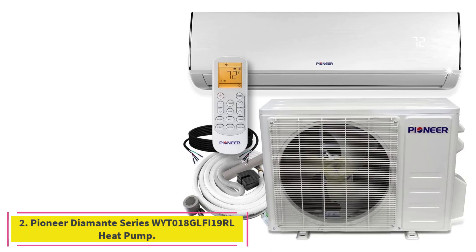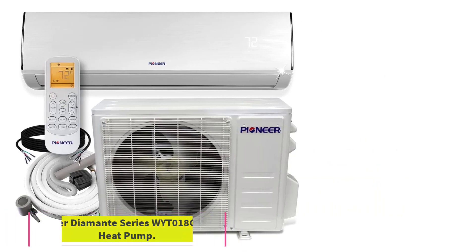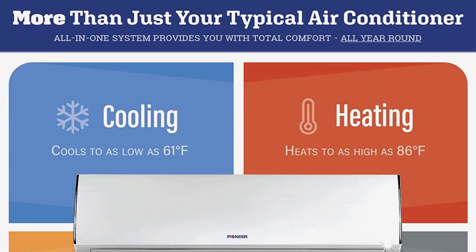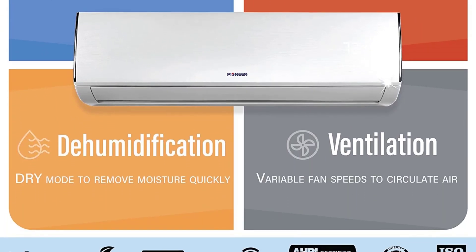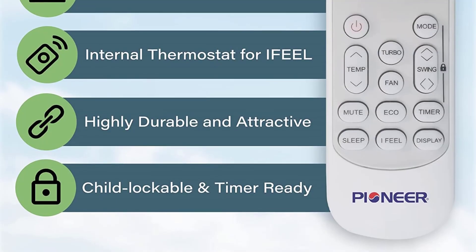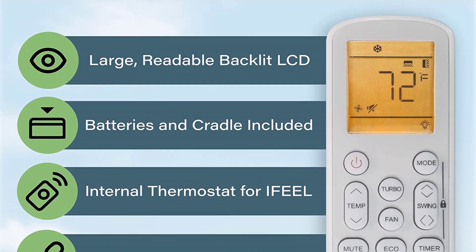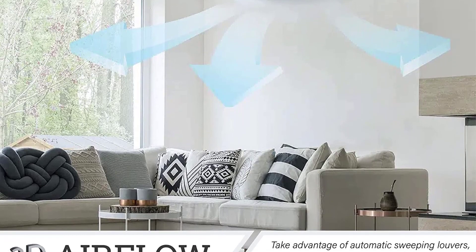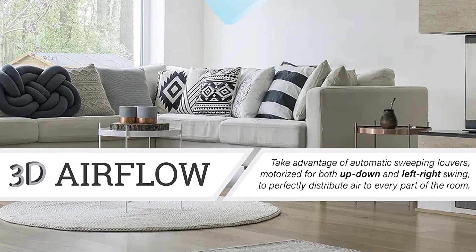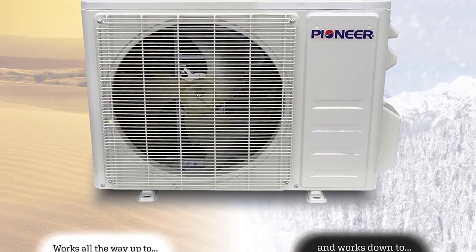At number 2: the Pioneer Diamante Series WIT018GLFI19RL Ductless Mini Split with Inverter Heat Pump. The Pioneer Diamante Series is an excellent choice for homeowners looking for a capable heating and cooling solution for a single living space, such as a tiny home, a workshop, a garage, or an addition. It combines value, efficiency, and versatility into one package.